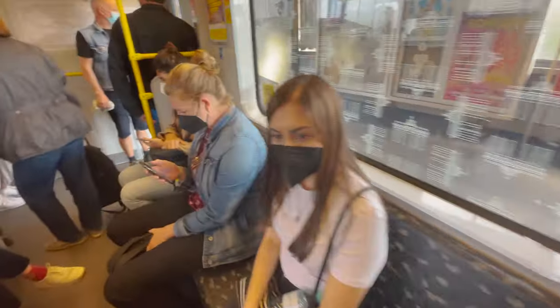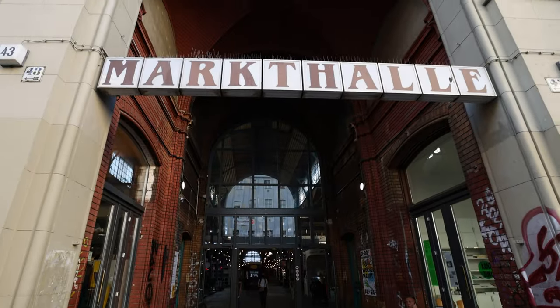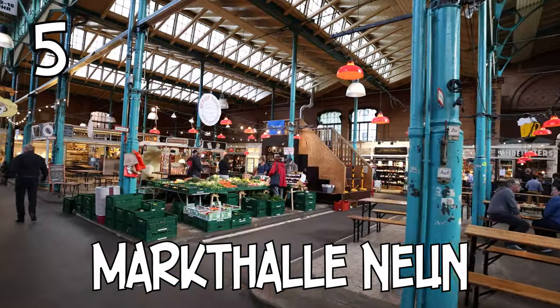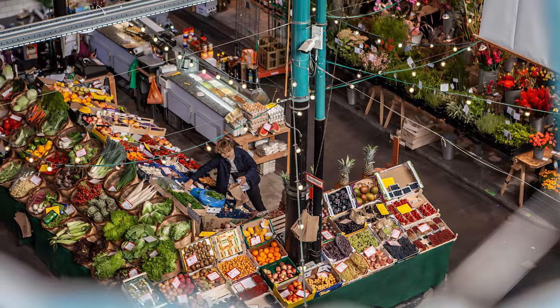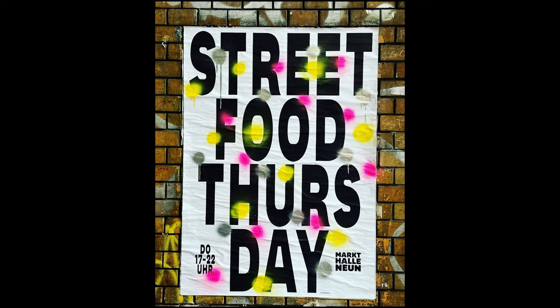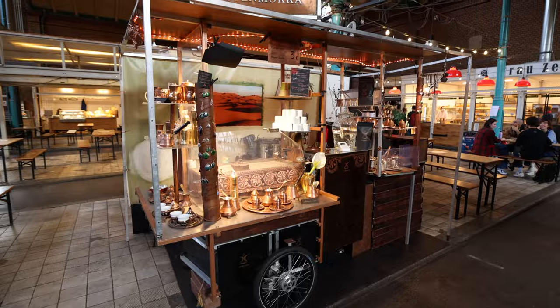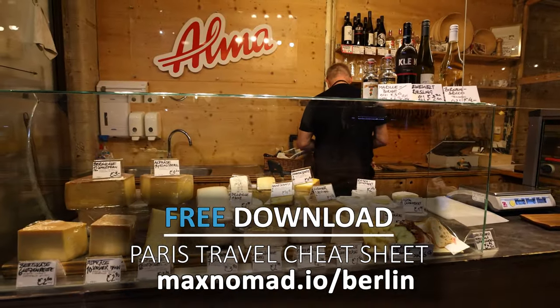We took the metro again to get to one of Berlin's main street food hubs. We made it to the Markt Halle 9, which is a big market hall here in Berlin with lots of street food stands and regular market stands — you can get fruit, cheese, vegetables, and so on. If you're in Berlin on a Thursday, this place is particularly good because it puts on a big street food event called Street Food Thursday, where you can try street food from all around the world. You can find more information about Markt Halle 9 on maxnomad.io/Berlin.